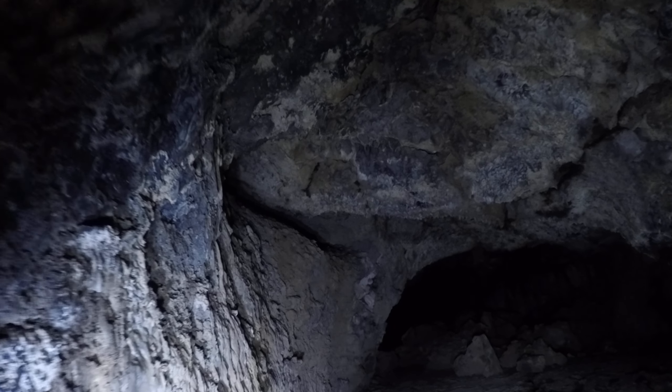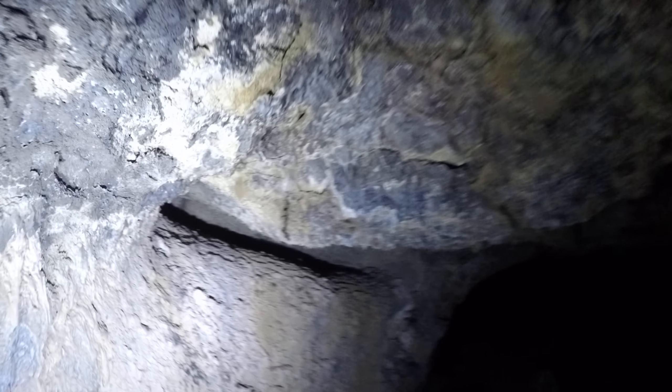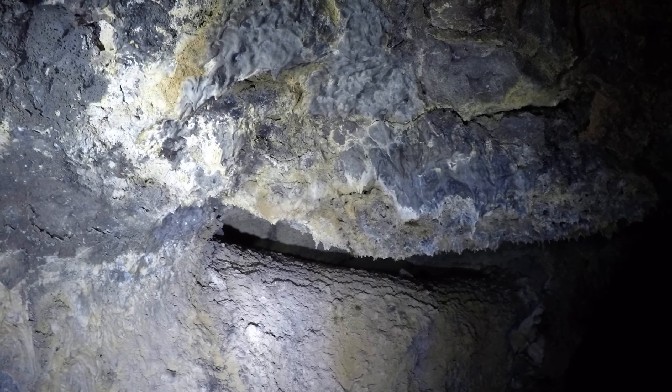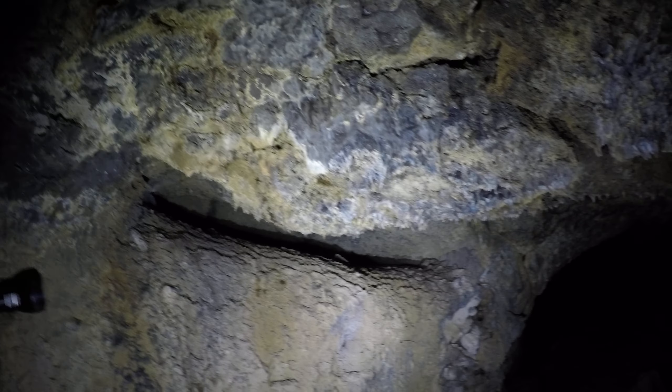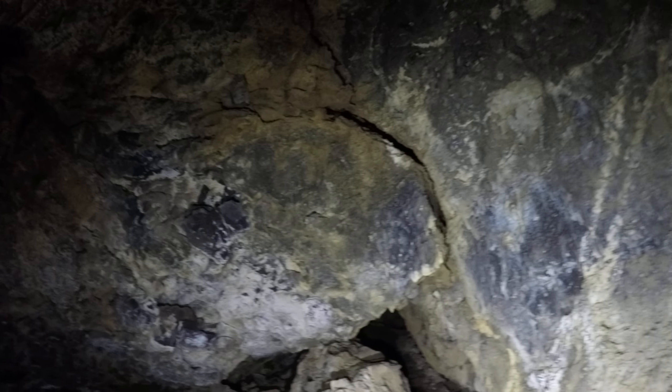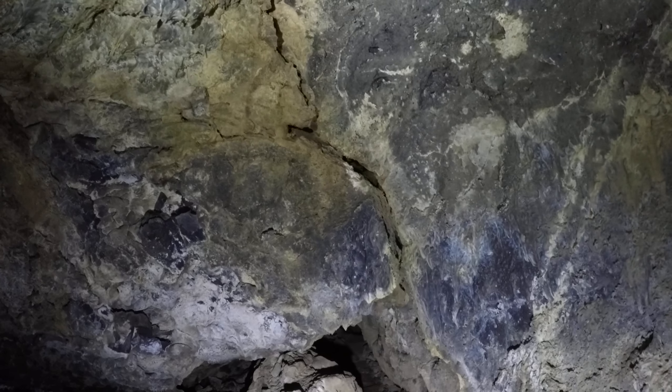The cave got bigger. There's a nice balcony up there — or side tube, whatever you want to call it. That's the way I came from. There's the trail.